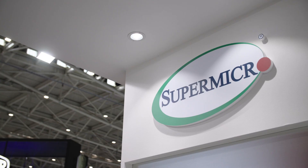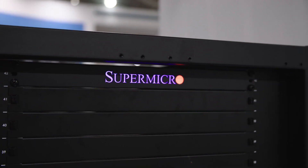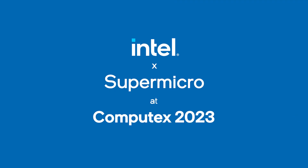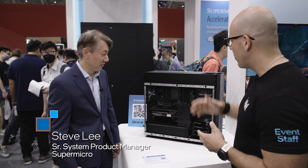Hi and welcome to Talking Tech. I am your host Alejandro Ollius and today we are at Computex 2023. We are very excited to be in the Supermicro booth. Today we have Steve. Hey Steve, how's it going? Hey Alex, how are you? Good, nice to see you. So what do we have here?